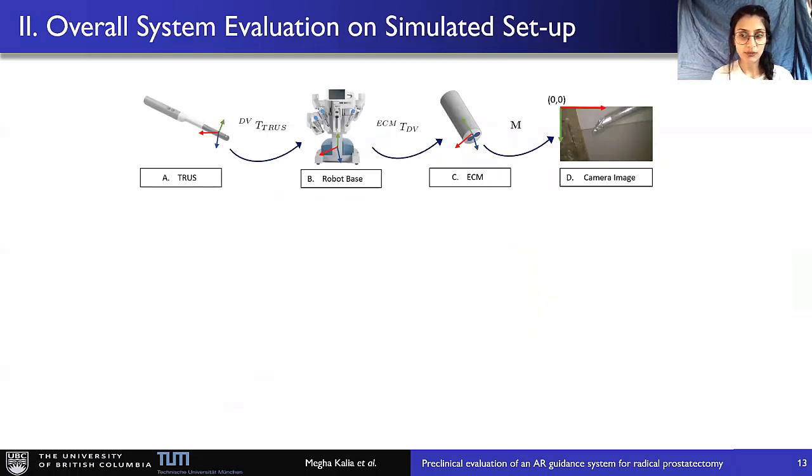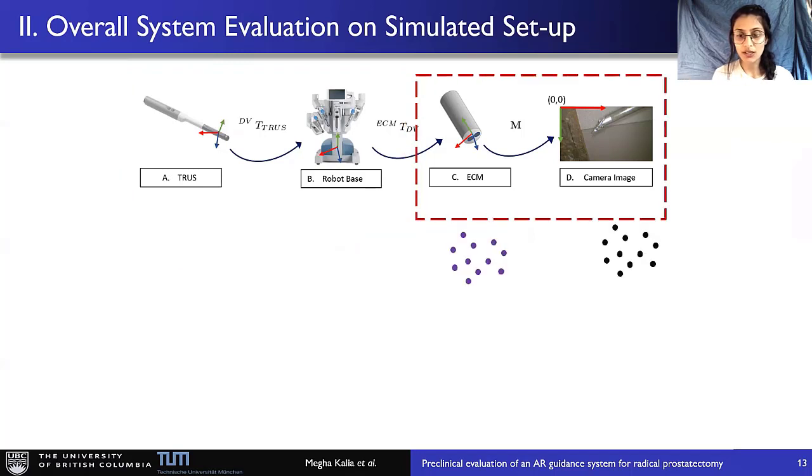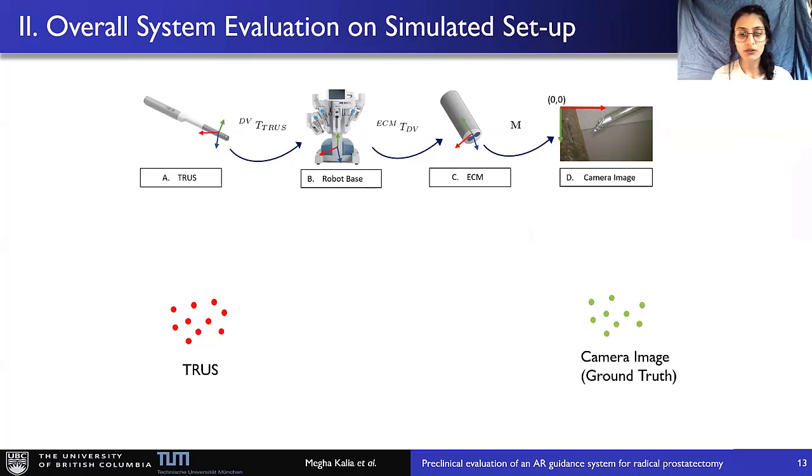We also conducted a simulation experiment to analyze the accuracy of our numerical methods independent of user bias, noise in the landmark localization algorithm, and the kinematics chain. We sampled data points in the TRUS and robot base coordinate systems, added Gaussian noise to these points, and estimated the transformation using the methods described. Similarly, we sampled data points in the endoscope and camera image coordinate frames and estimated the camera projection matrix using the optimization scheme. We used approximately 480 corresponding TRUS and camera image points to calculate the overall reprojection error, repeating the process 100 times and reporting the average.